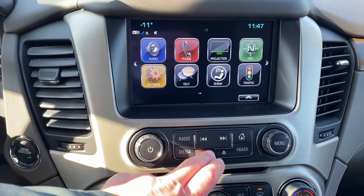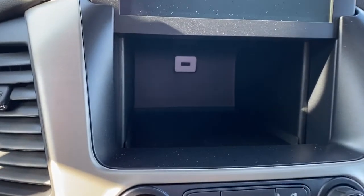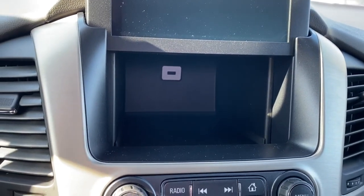If we push the button located down below it will raise our infotainment center. We've got a storage compartment located behind as well as a USB plug-in.